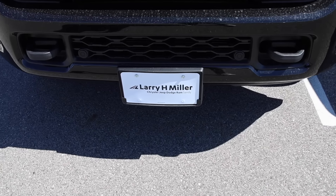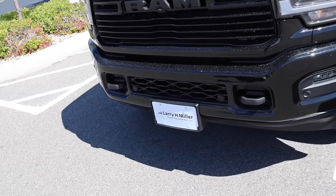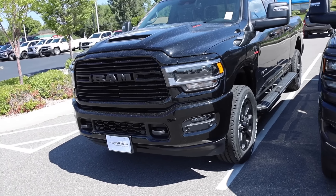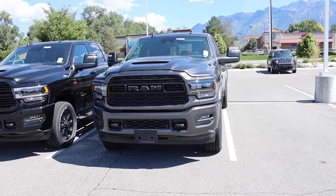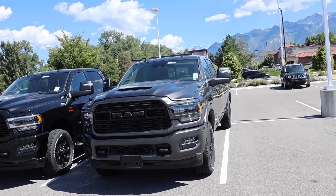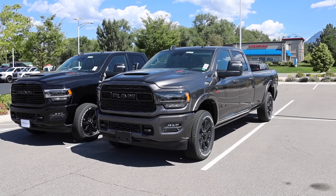Special shout out to Larry H. Miller Chrysler Jeep Dodge Ram here in Sandy, Utah. If you are in the market, be sure to give these guys a look. They are discounting these trucks, and I was actually here to do a video on another limited Ram and it's sold. These trucks are going pretty quick, even at $107,000 with no changes.